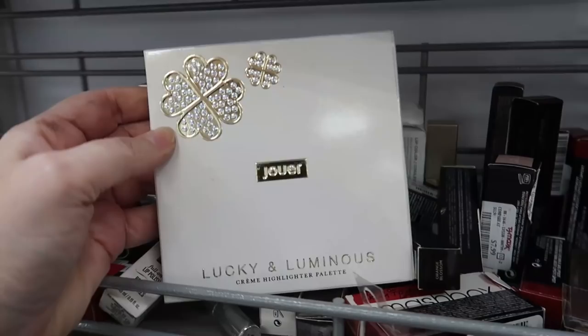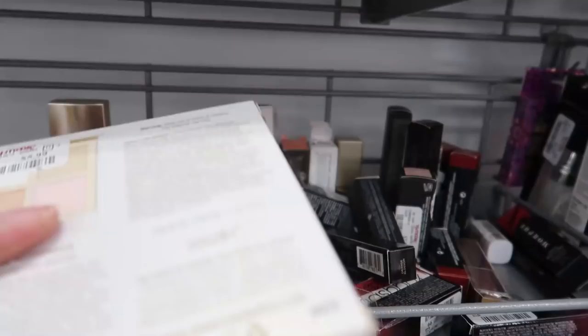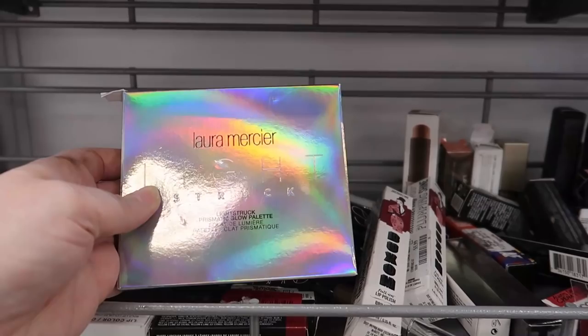Here's another one I found a couple weeks ago — the Jouey Lucky and Luminous cream highlighter palette. Look at how pretty that is — very pale shades: whitish, very pale gold, maybe peachy and pinky. Only $5.99.